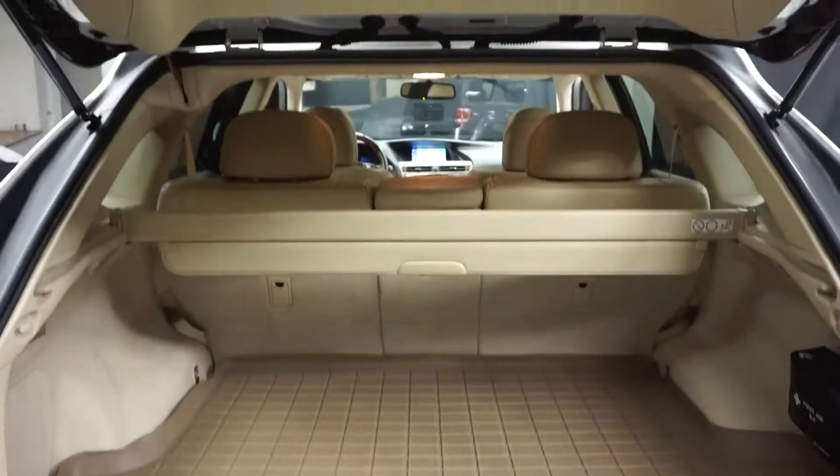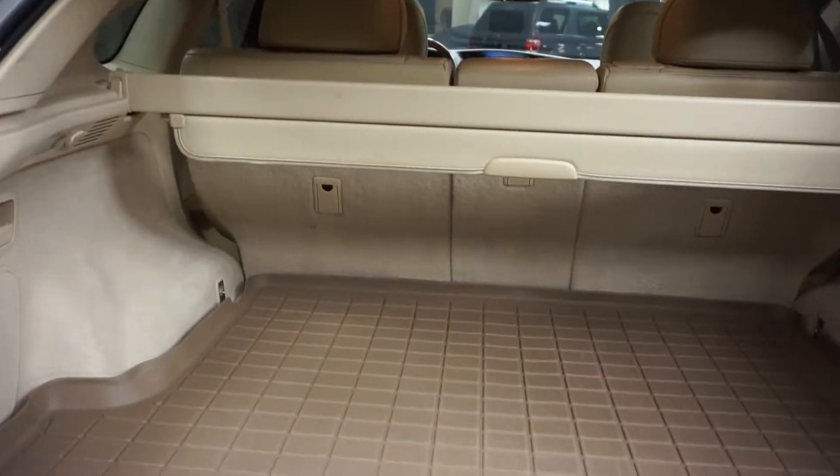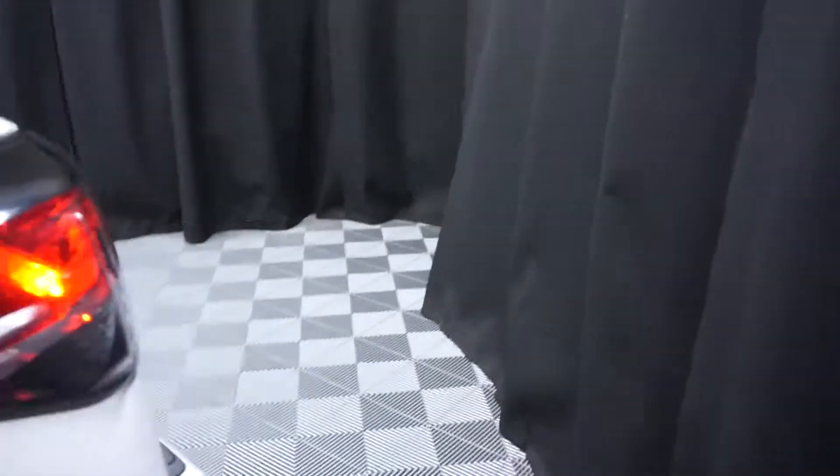Plenty of room here in the trunk area, power rear door.